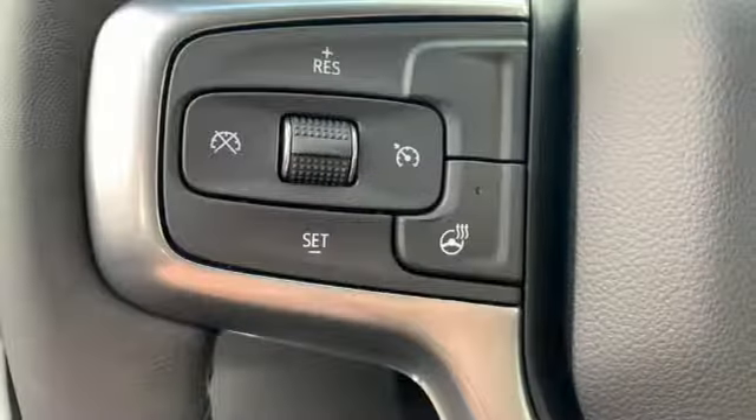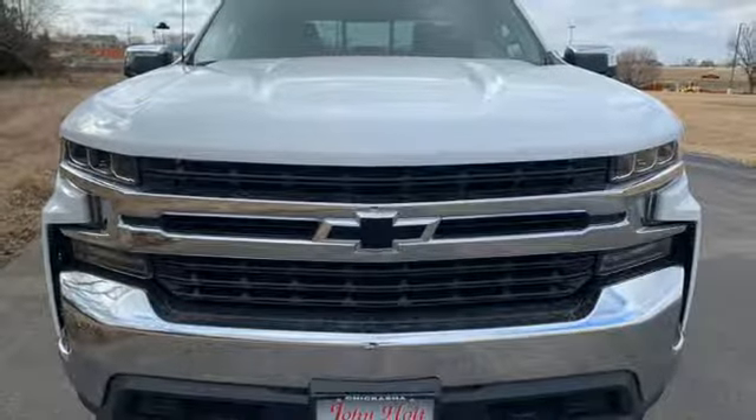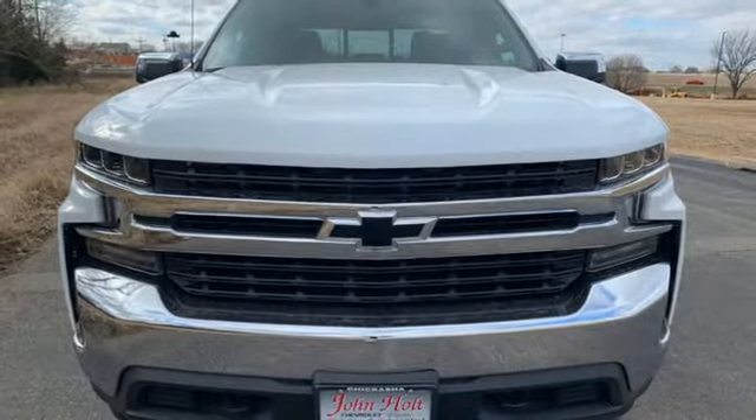Dual zone climate control, aluminum wheels, gas pressurized shocks, and V8 engine. Experience it for yourself today.